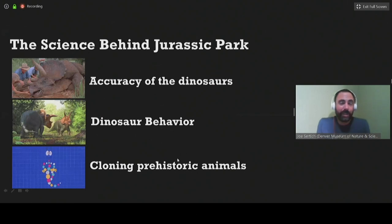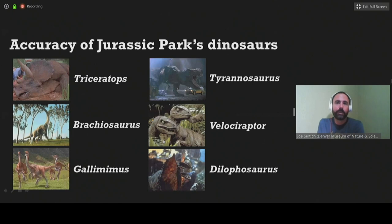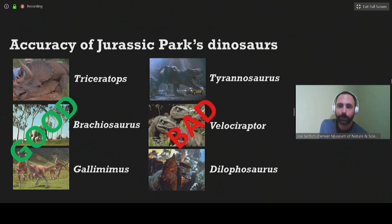I'm going to talk about the accuracy of the dinosaurs and their behaviors, and then talk about cloning at the very end. When I pull apart the accuracy of dinosaurs in Jurassic Park, I lump them into three groups. On the left: Triceratops, Brachiosaurus, and the ostrich dinosaur Gallimimus, which I'd throw into the good category — they did a pretty good job. In fact, in some ways they were ahead of their time predicting behaviors. All three of the meat-eating dinosaurs on the right — which happen to be most of the superstars of the film — I put into the bad category. Sorry T-Rex. Sorry raptors. You're in the bad zone.